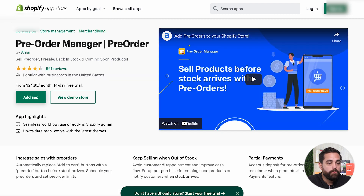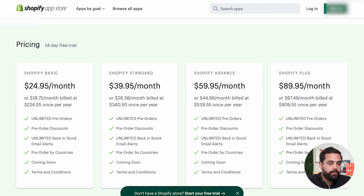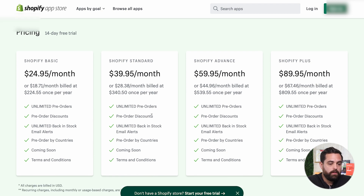When it comes to Pre-Order Manager, which is probably the most popular one with 961 reviews, they have a $24.95 a month plan. It doesn't look like they have any additional costs based on the information here.